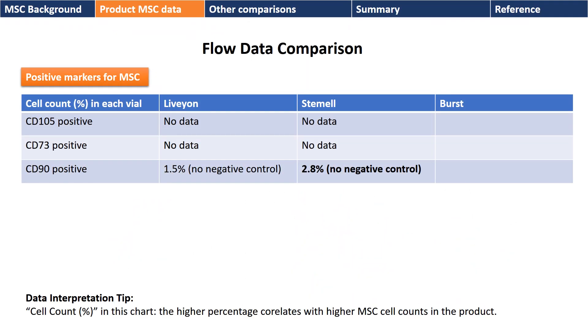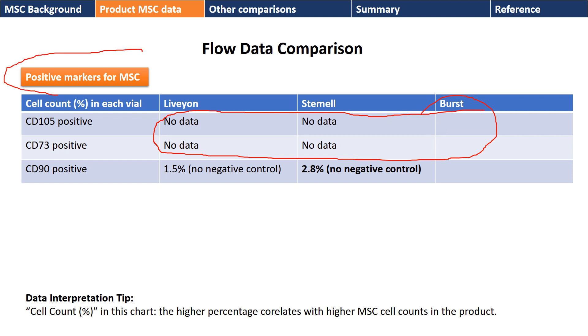These idiots now show you that they have no data on all three of these products as to whether they are CD105 positive or CD73 positive. So by definition, there are no mesenchymal stem cells in these at all. God knows why they're calling these positive markers for MSCs, because they just show that there are no MSCs. Plus, they didn't do any of the plastic adherence or any of the differentiation studies that would be required to identify MSCs.